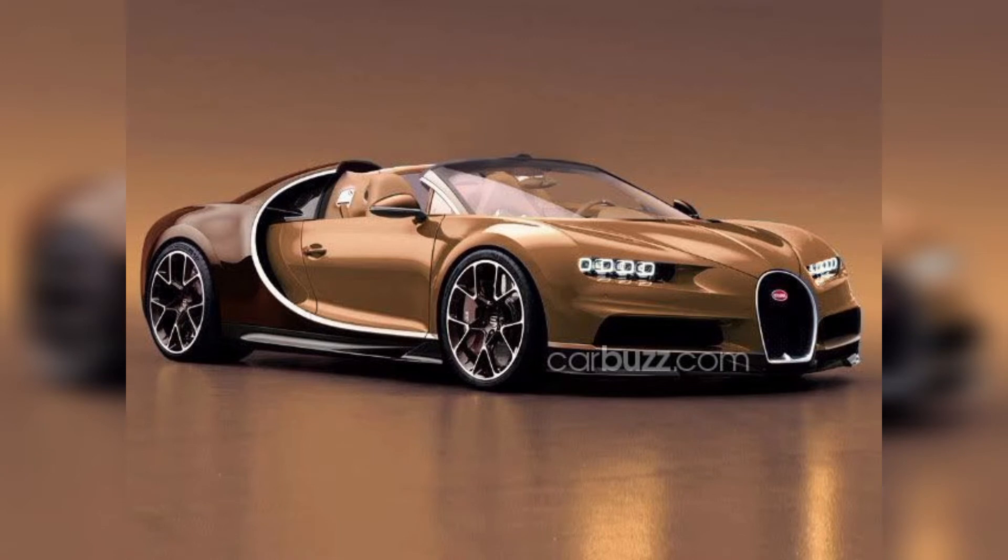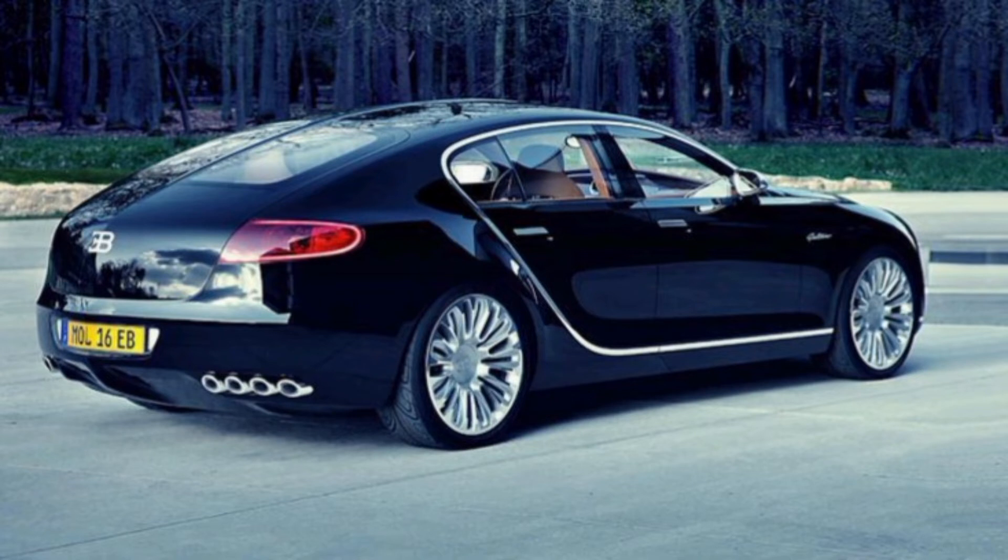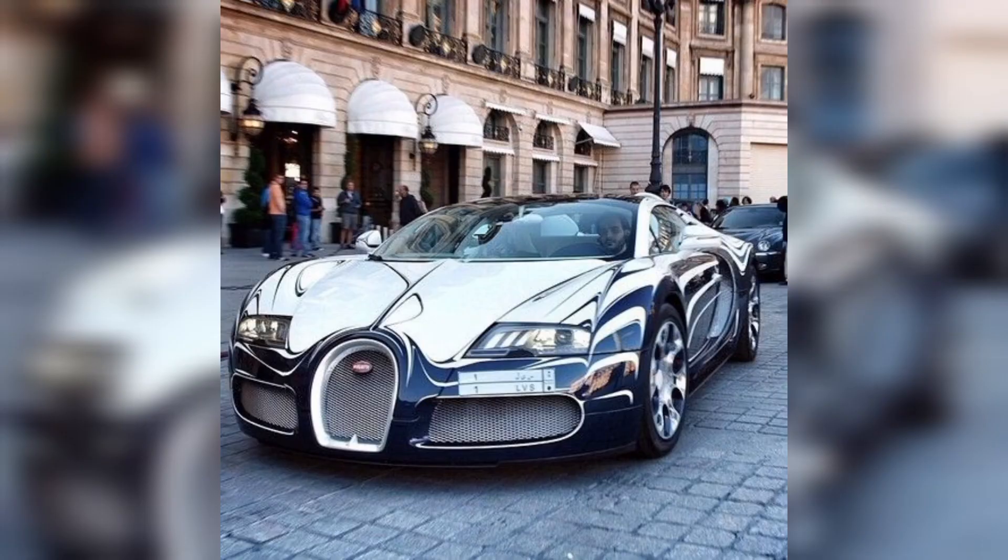Bugatti is also in the top 10 fastest cars. The exterior shows it has wild lines and a full body. In this picture you can see a Bugatti new model with a luxury body — it looks so amazing.